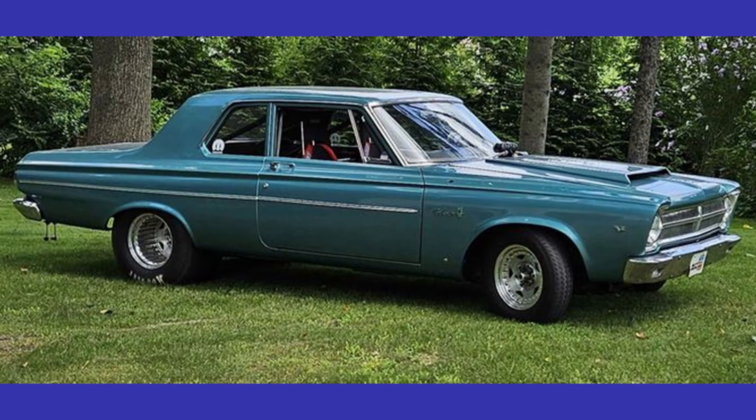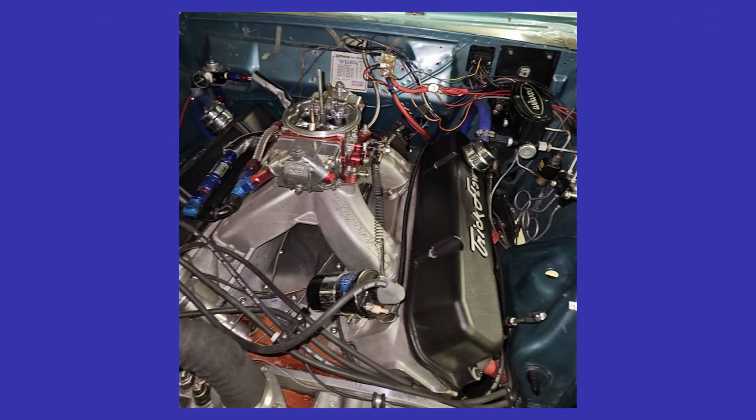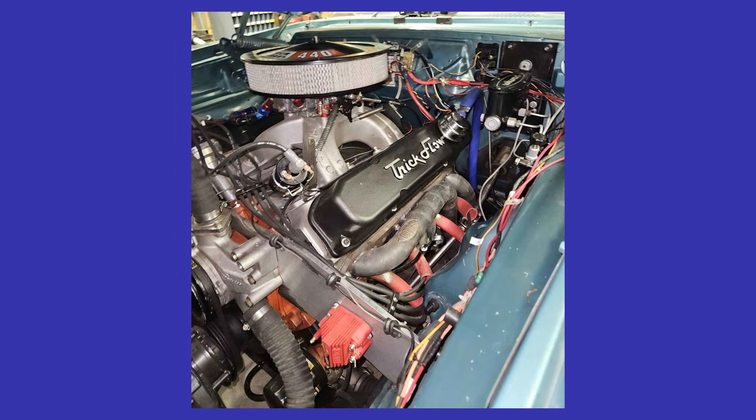Stroud parachute and Competition Engineering bars, 31 by 18.5 by 15, QuickTime Pro less than 100 miles, RMS K-member with rack and Wilwood discs, Viking double adjustable shocks, 11-inch drum on rear, all new wiring harness under dash and all electronics. Body has chips and scratches here and there but no rot or rust anywhere. Possible trades: cars and equipment.